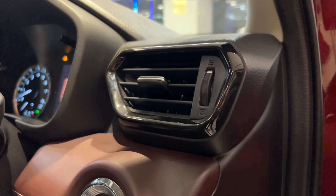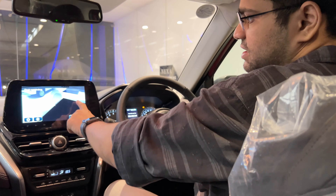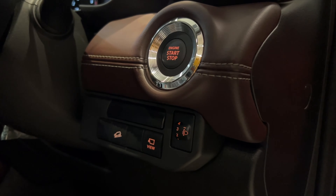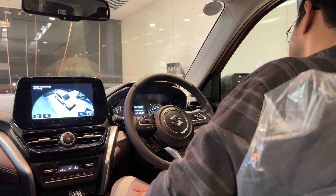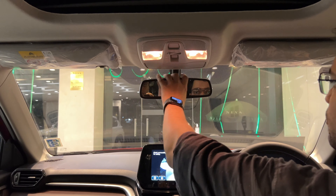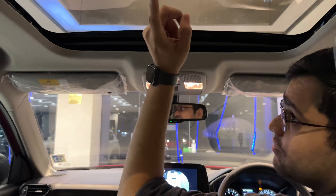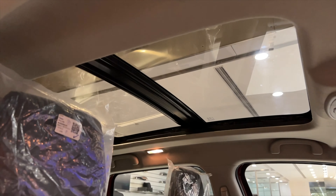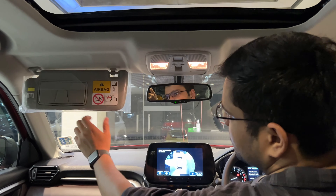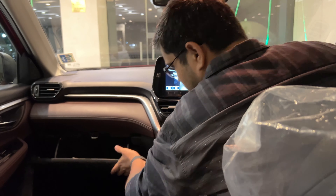On the driver side, there are AC vents and an engine start-stop button. Here we have the 360-degree camera display. There is a sunroof control — one of the biggest sunroofs in the segment by Suzuki — which is a big thumbs up. There are vanity mirrors with lights on both sides, and a deep glove box, which is again a big thumbs up.